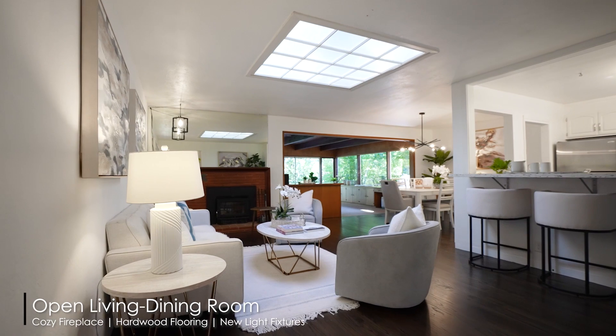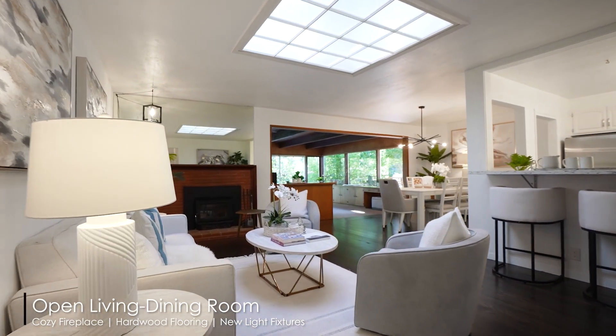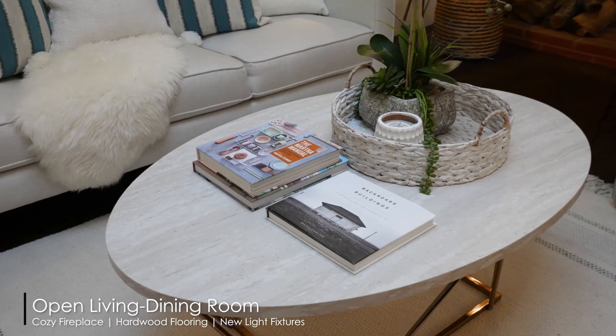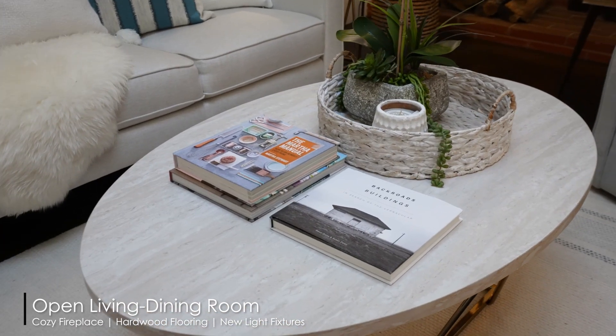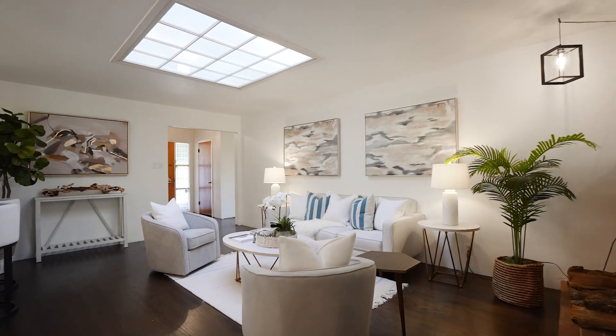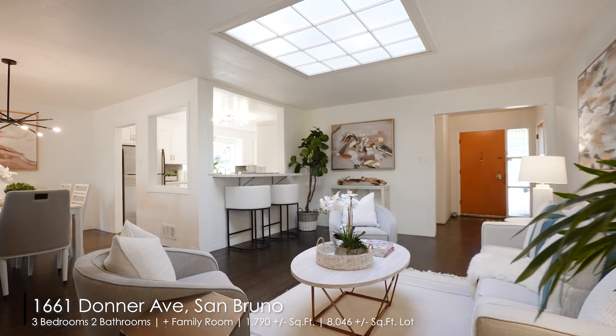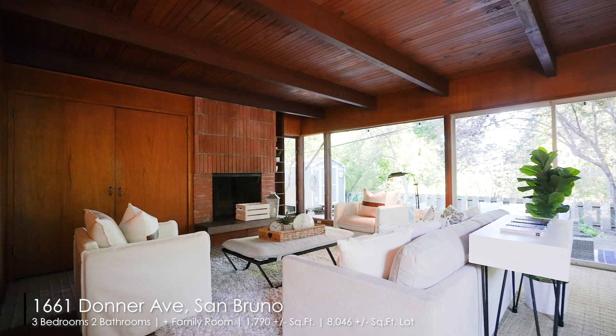Hi everyone, welcome to 1661 Donna Avenue, a charming three-bedroom, two-bathroom, single-level home that sits on a large lot over 8,000 square feet in the desirable Parkview Terrace neighborhood in San Bruno.